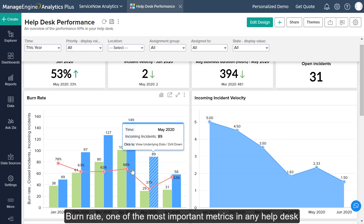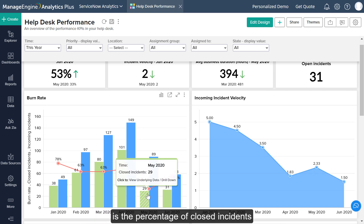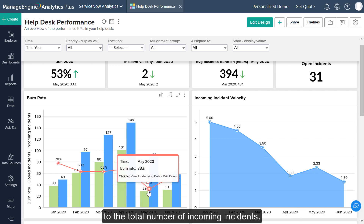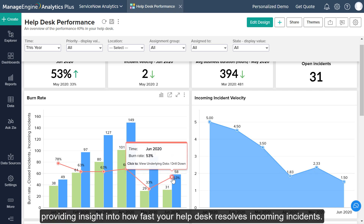Burn rate, one of the most important metrics in any helpdesk, is a percentage of closed incidents to the total number of incoming incidents. The Burn Rate Report tracks this, providing insight into how fast your helpdesk resolves incoming incidents.